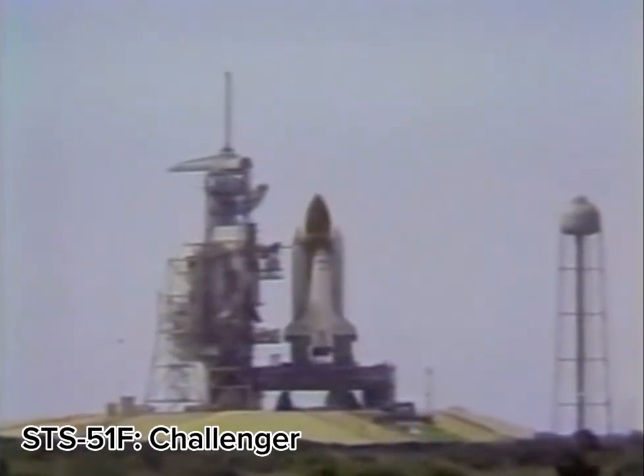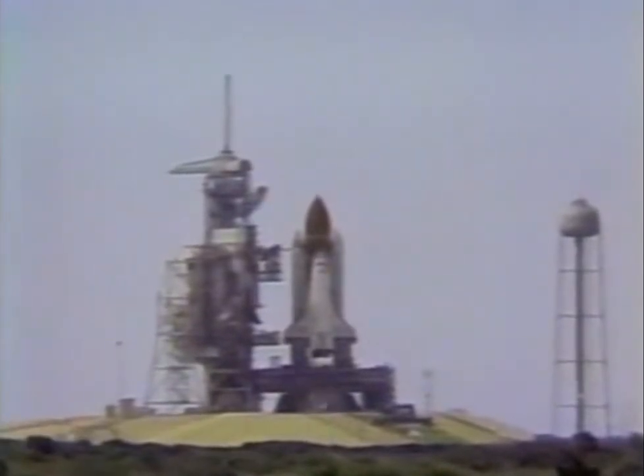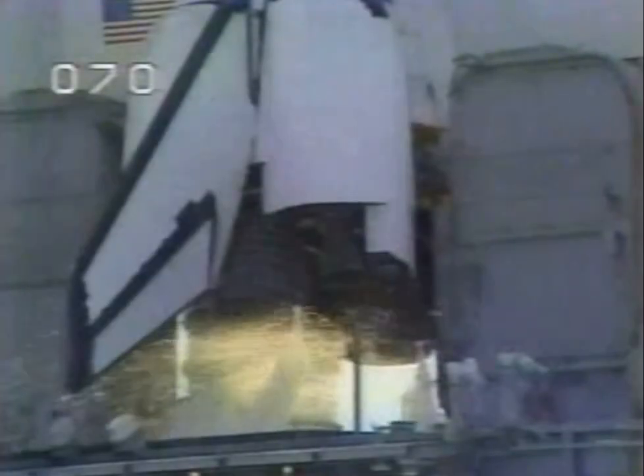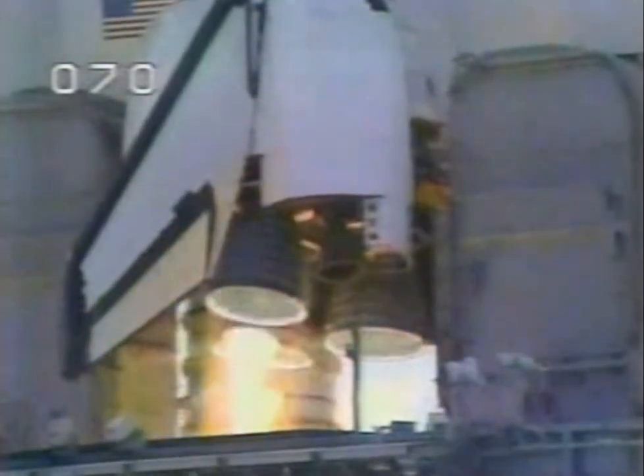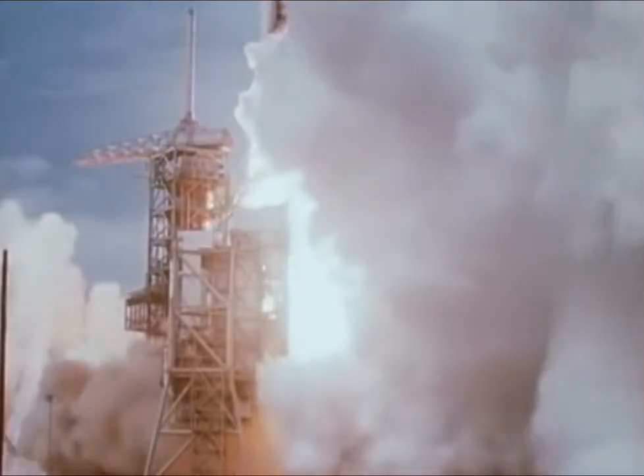T-minus 12, T-minus 10, we have go for main engine start, T-minus 5, 4, 3, 2, 1, ignition and liftoff, we have liftoff of Challenger in Space Lab 2, the shuttle has cleared the tower. Tower clear.